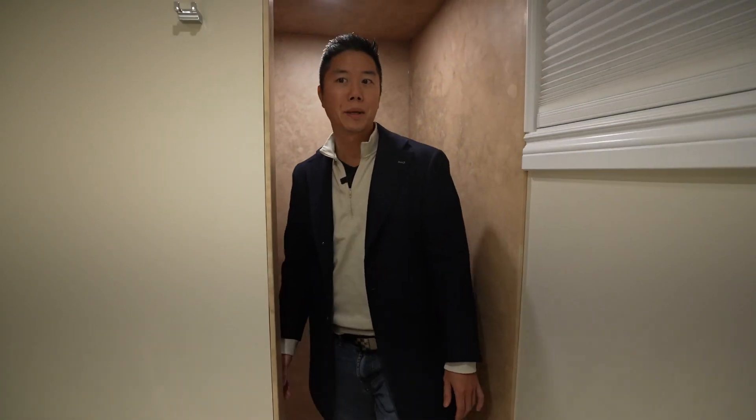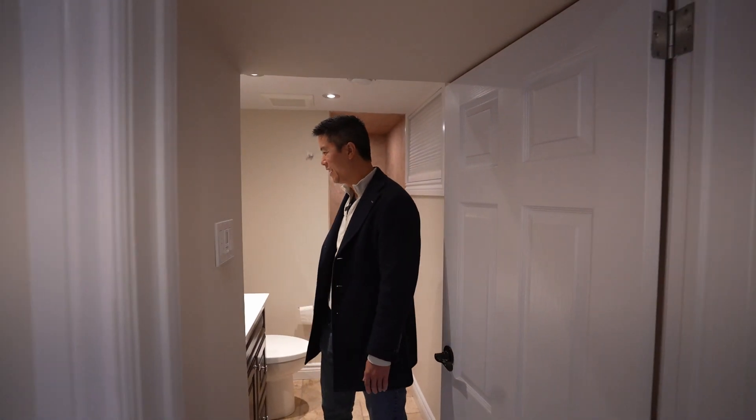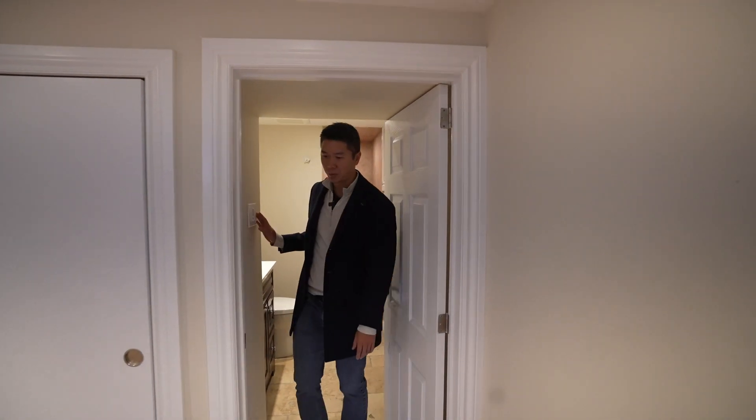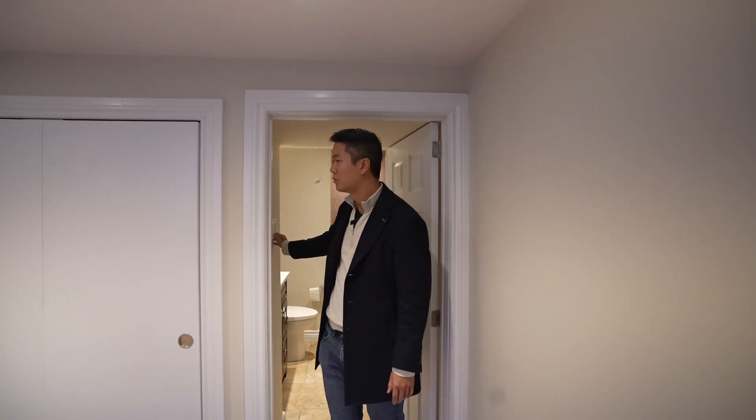Our client's intention is to turn this into a basement apartment. Personally, I would leave it. This is a market I want to be hoarding cash in. I personally would prefer to buy another property than to convert this basement.